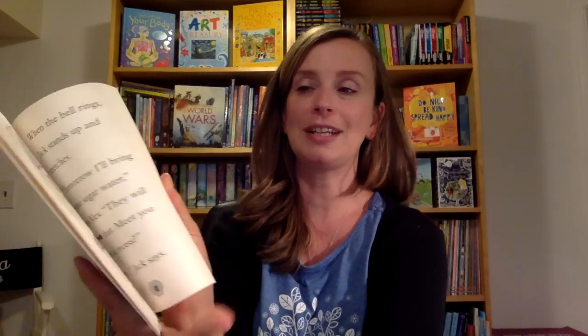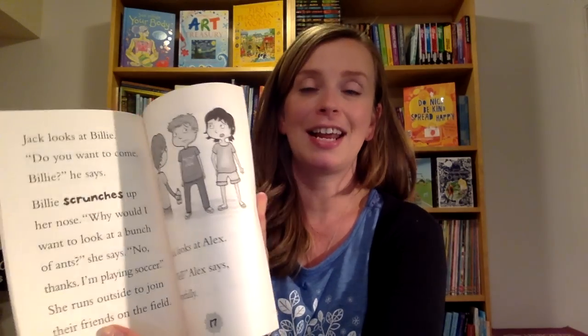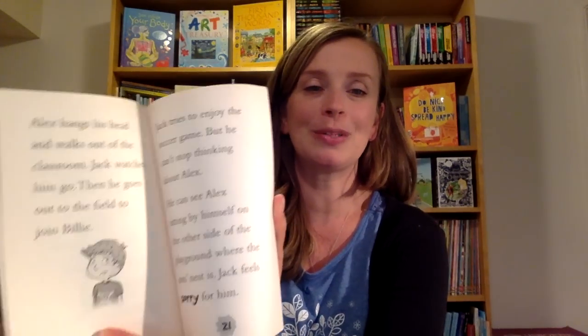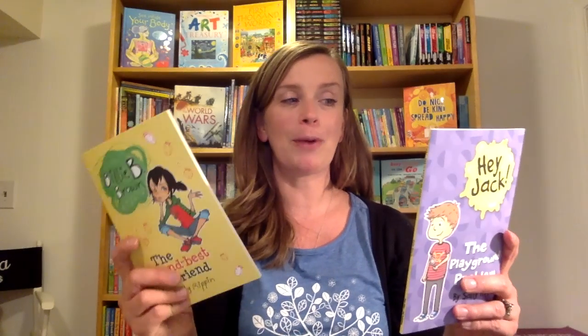As you can see here, the font is nice and big for them. They still have some illustrations, but it's a chapter book. There are also going to be some big words in there and she bold-prints some of those to help build their vocabulary. Billy B. Brown and Jack are actually best friends and they appear in each other's stories. There are also some really great morals in these books — they are just fantastic for our new young chapter book readers.